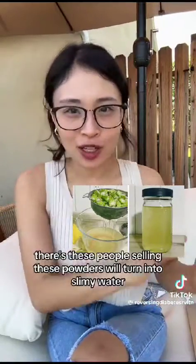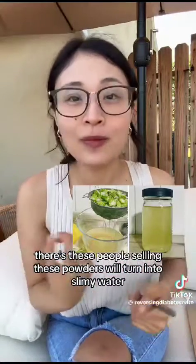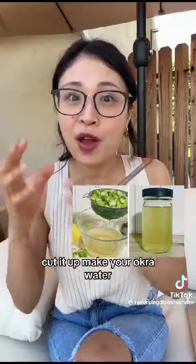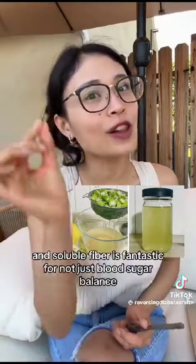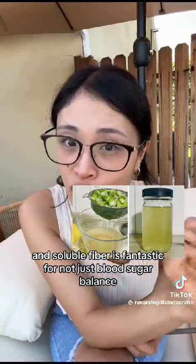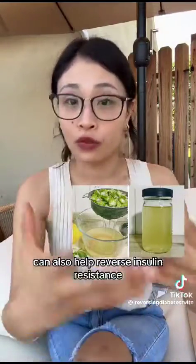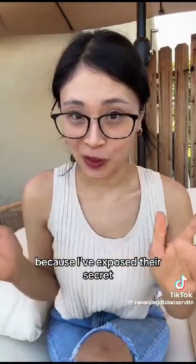Now I know it sounds disgusting, but the reason why it turns slimy is because it has soluble fiber — you know those powders people sell that turn into slimy water? It's because of soluble fiber. You don't have to pay hundreds of dollars a month for those. Just get some okra, cut it up, and make okra water. Soluble fiber is fantastic for blood sugar balance, lowering cholesterol, and lowering your blood lipids, which can also help reverse insulin resistance. I hope those people don't come after me for exposing their secret!